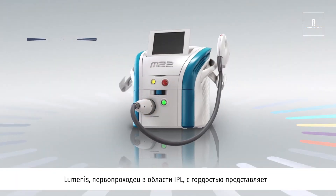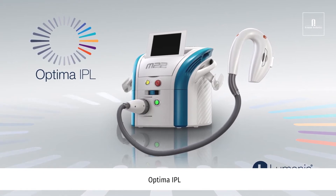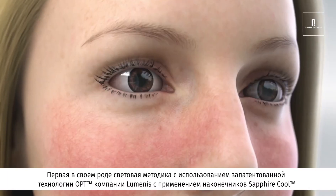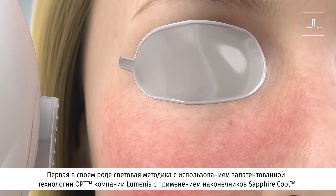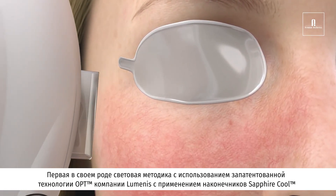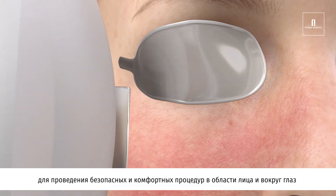Lumenis, the inventor of IPL, is proud to present Optima IPL — a first-of-its-kind light-based treatment with Lumenis' patented OPT technology and sapphire cool tips for the safe and comfortable treatment of the face and periocular regions.